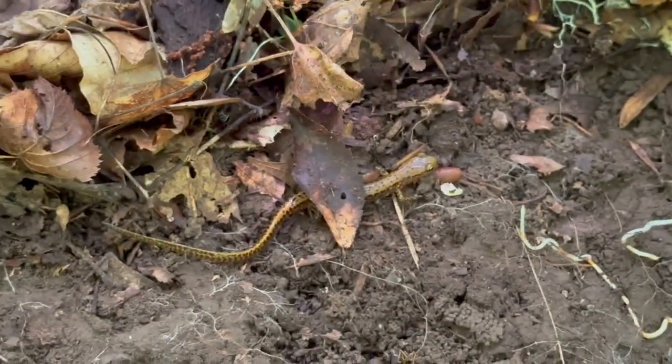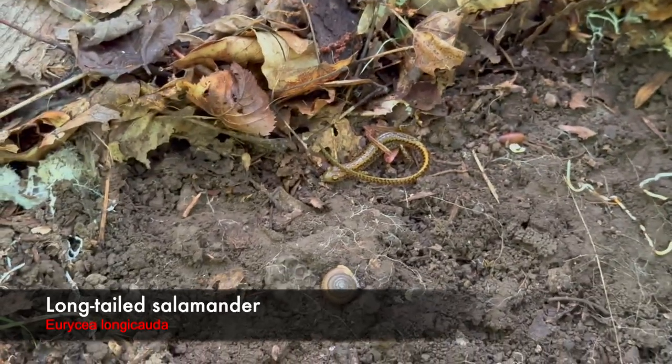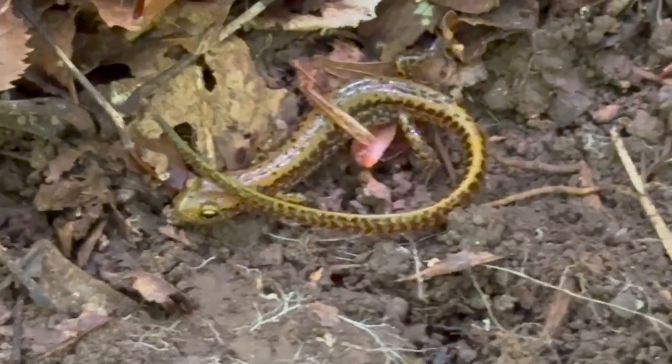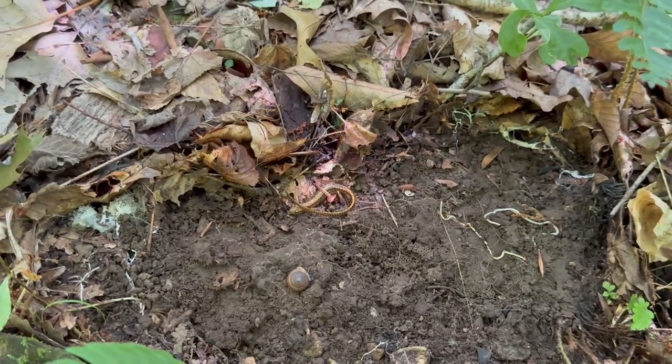Up here flipping on this ridge and I just flipped my first salamander of the day. It's a little long-tailed salamander — this might be the first one of these guys we've seen this year. These guys are pretty common here so we might see some more.